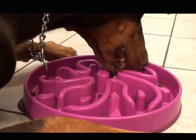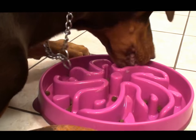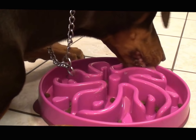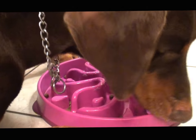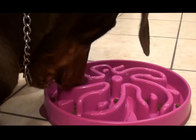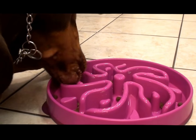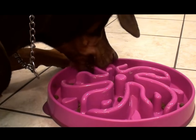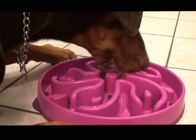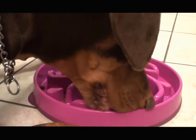Drinking too much water — gulping too much water — can also bring on the bloat. If he eats his dinner and then drinks a ton of water, don't let them do that, because water can fill up the stomach. Gastric bloating with these types of dogs can cause the stomach to twist — torsion of the stomach. The stomach can flip, the blood supply can be cut off, and the dog can actually die from it. So it's very serious.